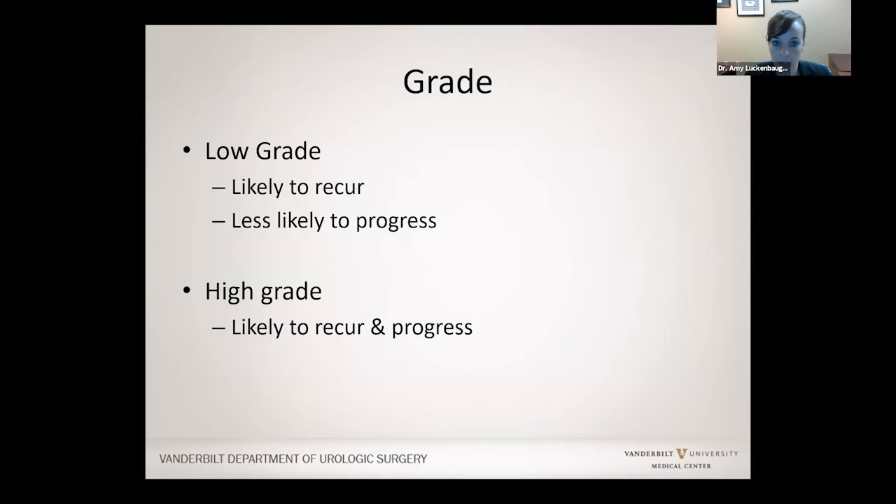What is the difference between stage and grade? On your pathology report you'll see a stage and also a grade — either low grade or high grade. Grade is what the pathologist sees under the microscope: how abnormal the cells are. Low grade cells tend to be closer to normal; they are more likely to come back but not very likely to progress or grow deep into the bladder wall. High grade tumors can both come back and grow deeper into the wall.